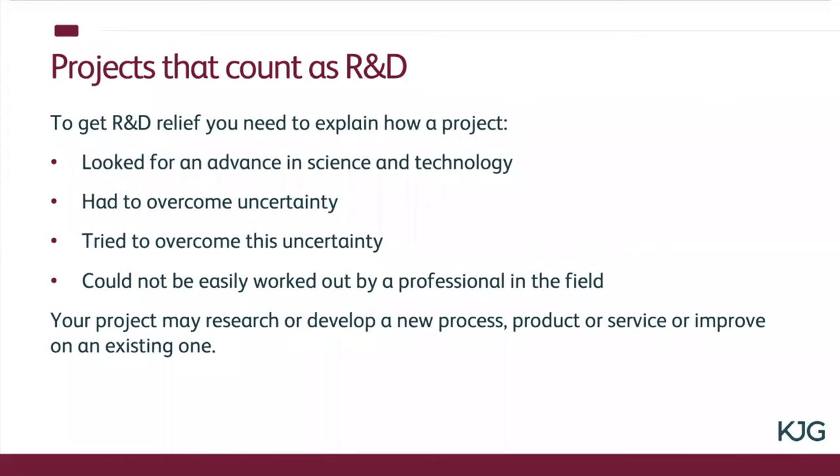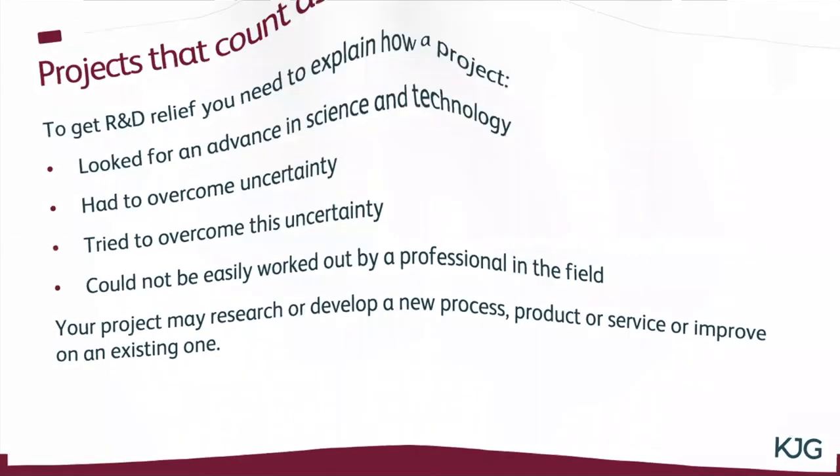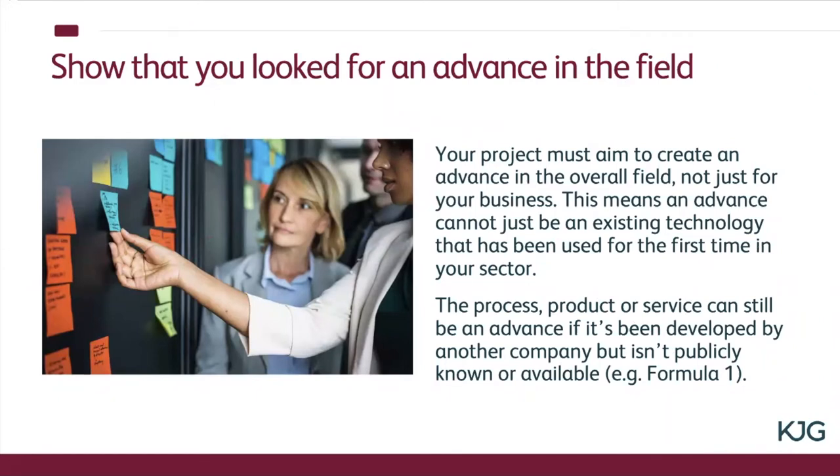In terms of that process, it can be an actual physical process, a manufacturing process, it could be a brand new product or a service, or just improving an existing one. But clearly that improvement needs to be sufficient in scale to actually warrant it as R&D rather than just a minor tweak to an existing process. You need to create an advance in the overall field, not just for your business. Something might be new to you but it's not new across the whole piece — and that's what you've got to demonstrate. The phrase used is that it 'increases the stock of knowledge,' so if it's already out there but you're using it for the first time you won't qualify.